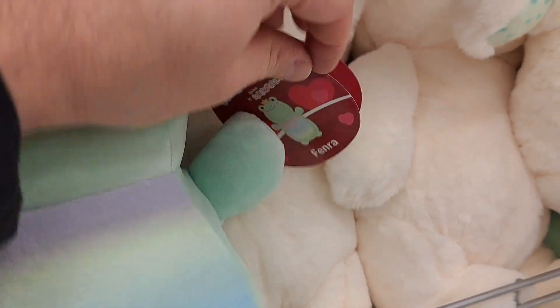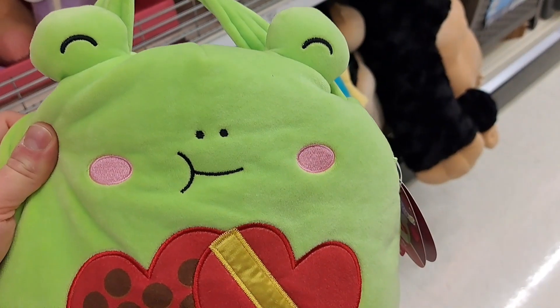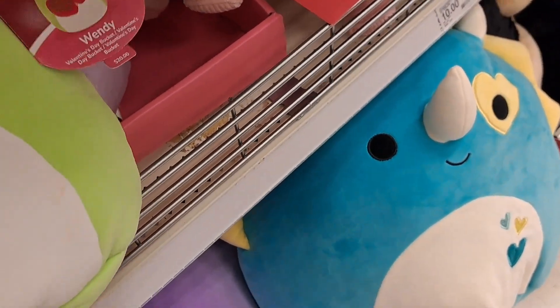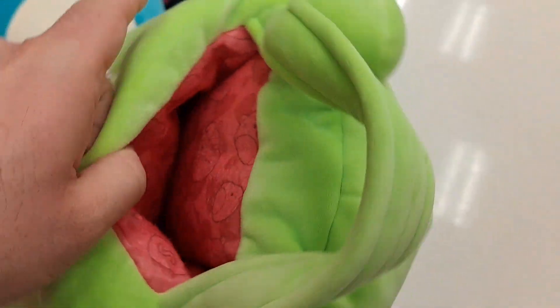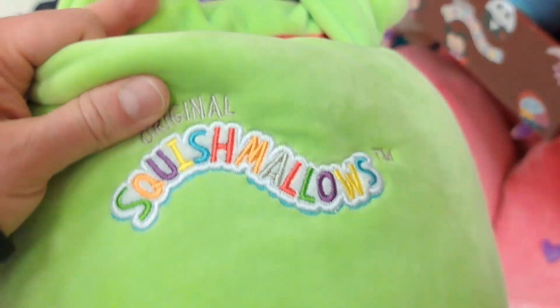We also got Fenra the frog with the crown, pretty cool. Check them out. Got this frog Valentine basket here — pretty cool, it's named Wendy, got the box of chocolates on the front and a pouch here. You can use it as a bag or whatever. Pretty cool, got an awesome print inside.